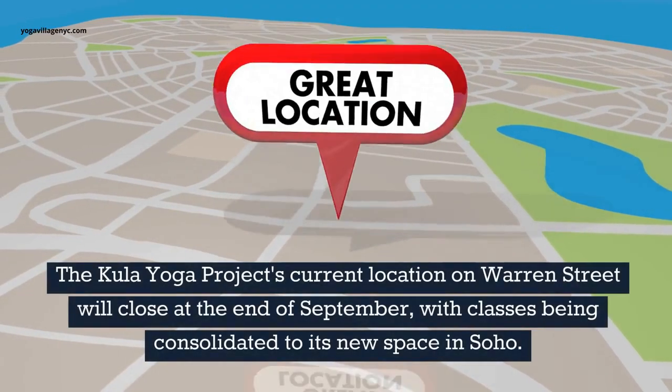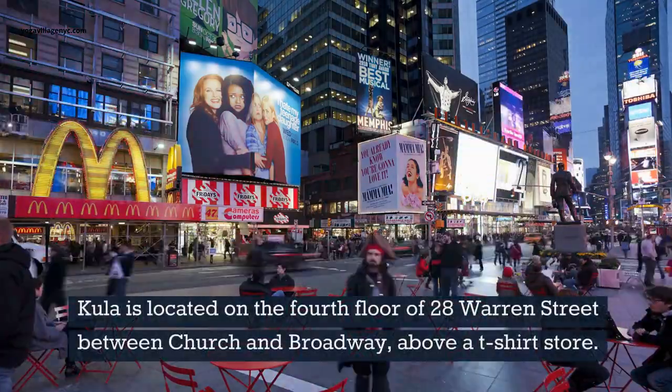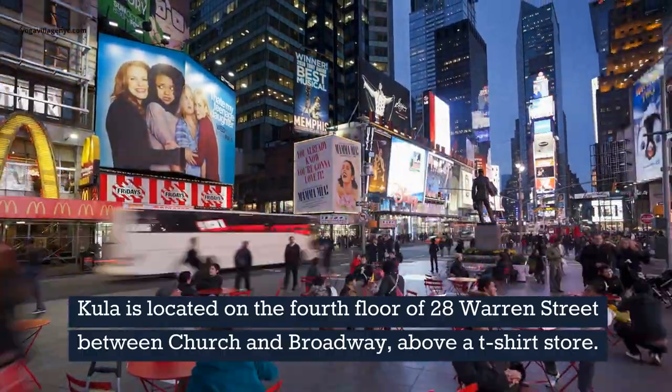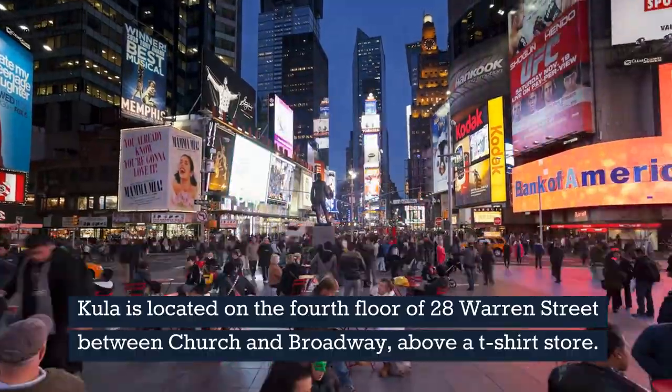The Kula Yoga Project's current location on Warren Street will close at the end of September, with classes being consolidated to its new space in Soho. Kula is located on the 4th floor of 28 Warren Street, between Church and Broadway, above a t-shirt store.